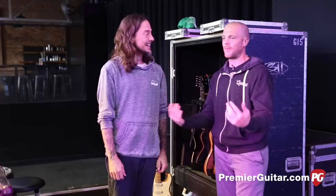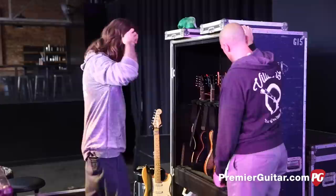Hey everyone, this is Chris Keyes for Premier Guitar with dear friend Tim. Tim is from 311, a great band and Tim is a great friend. How are you doing Tim? Good, happy to be here. Happy to do this. We did one about eight or nine years ago — one of the first ones we did in Iowa City — so it's come full circle. Let's see what you got.